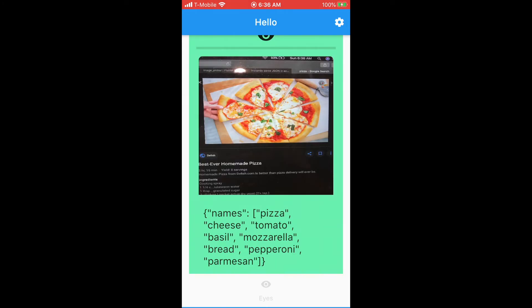Names: pizza, cheese, tomato, basil, mozzarella, bread, pepperoni, parmesan.